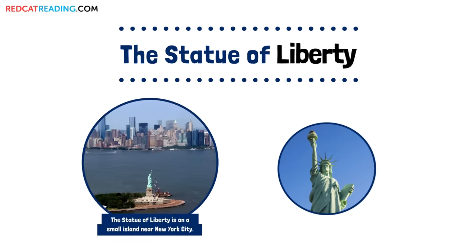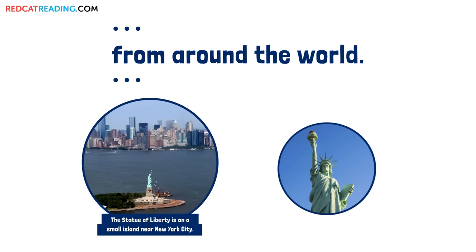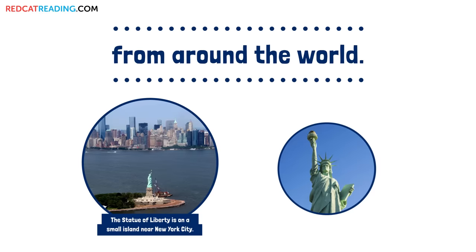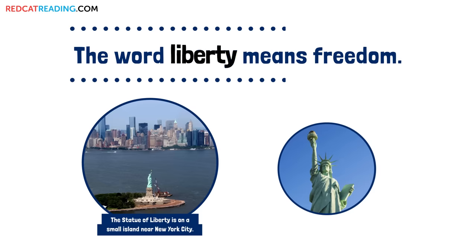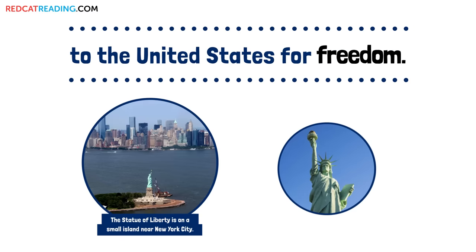The Statue of Liberty welcomes people to the United States from around the world. The word liberty means freedom. Many people have moved to the United States for freedom.